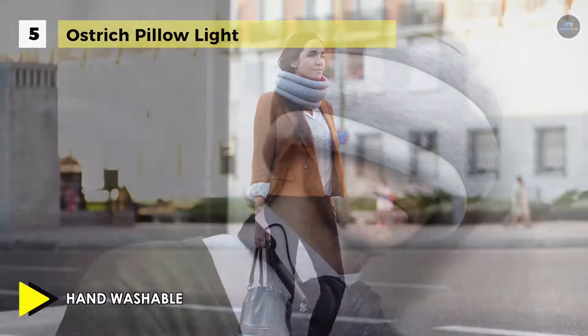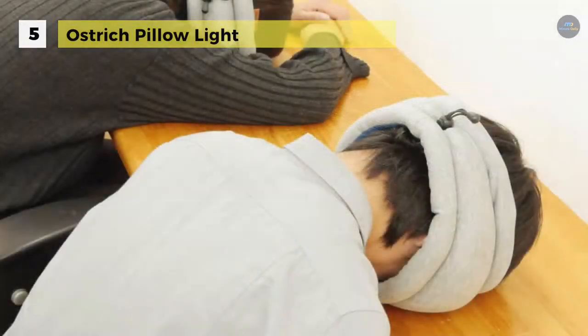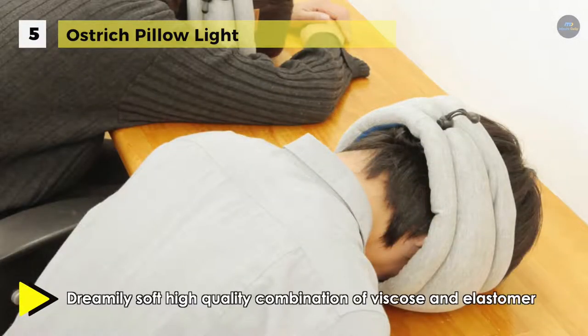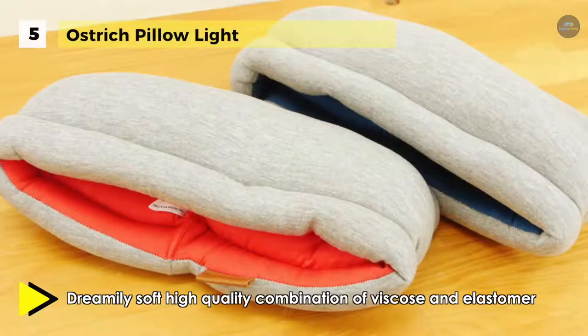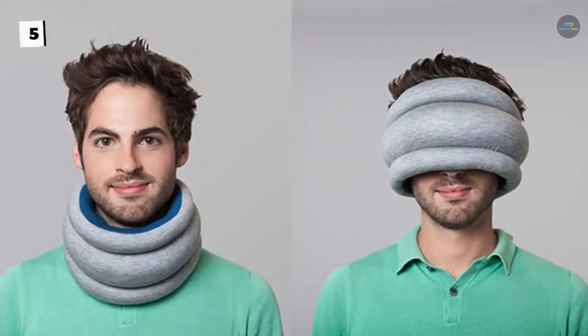Some of the ways to use it are to slip it over your eyes resting your head with ease anywhere, or wear it around your neck for a quick snooze on your way home. Its smart adjustable elastic ring allows power nappers of different sizes to use it comfortably. The carefully sourced fabric is exceptionally soft, making you feel cozy enough to drift away anywhere.